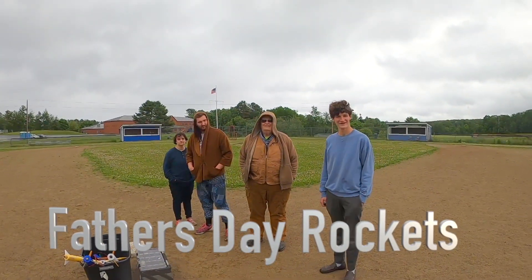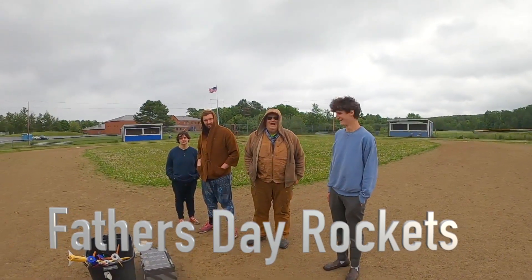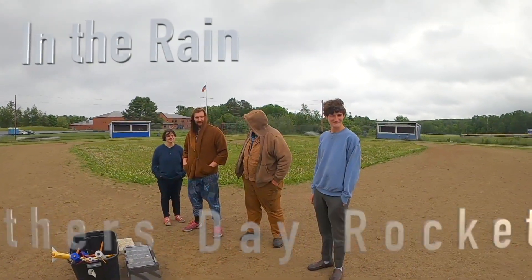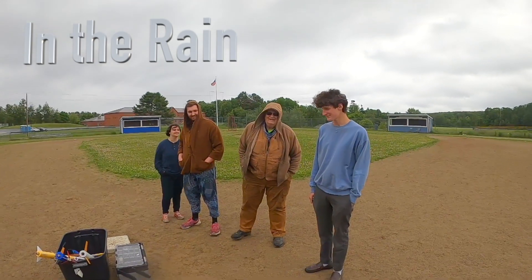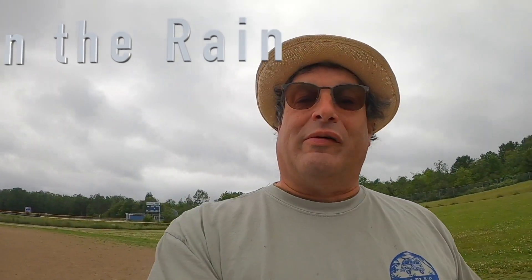All right, everybody. It's Father's Day. We're sort of forcing a launch. It's a bit cold, a bit wet, a bit cloudy. We got Big Doug there and the rest of the rocket team along with me on a rainy, windy day. We don't know how long we're going to be here, but we're going to get as many off as we can. So let's get into it.